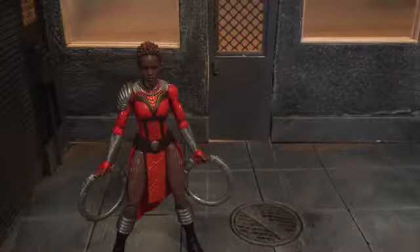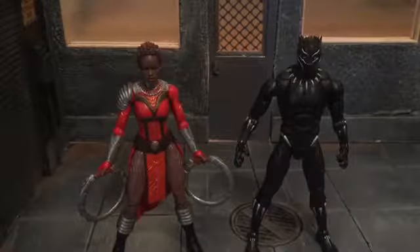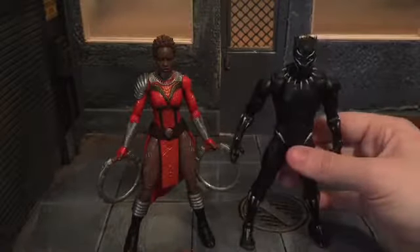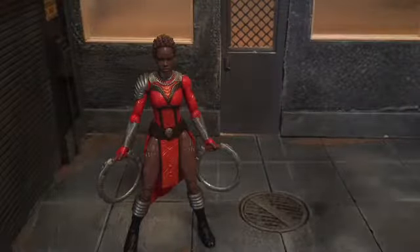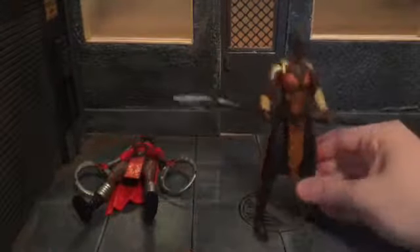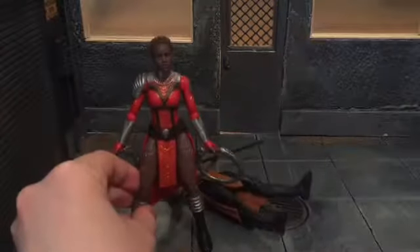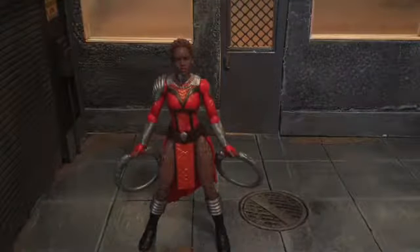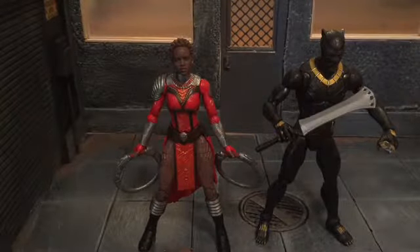Nakia is actually Black Panther's ex in the movie. Here she is next to Black Panther. And here's Okoye — let's not put them all together because one or the other is going to knock each other over. And here she is next to Killmonger — that looks pretty awesome together.